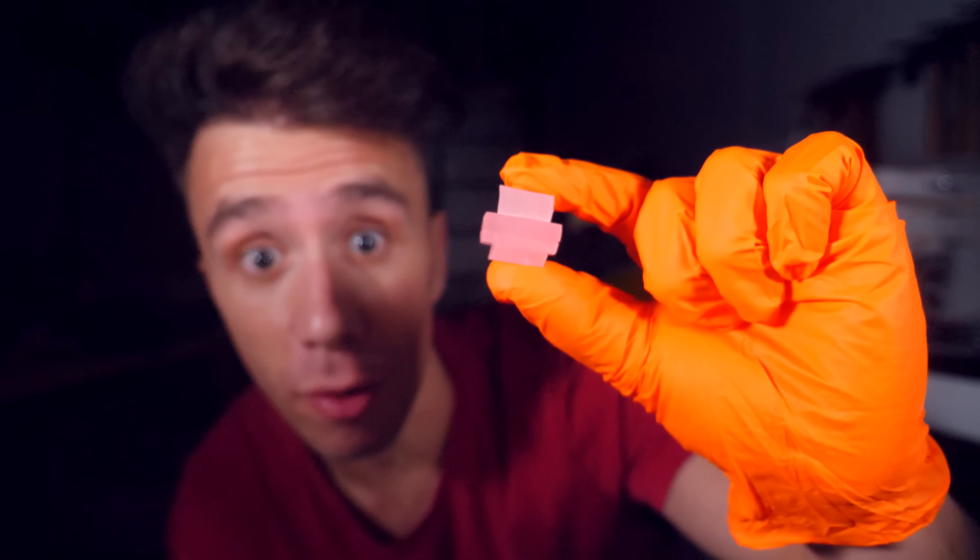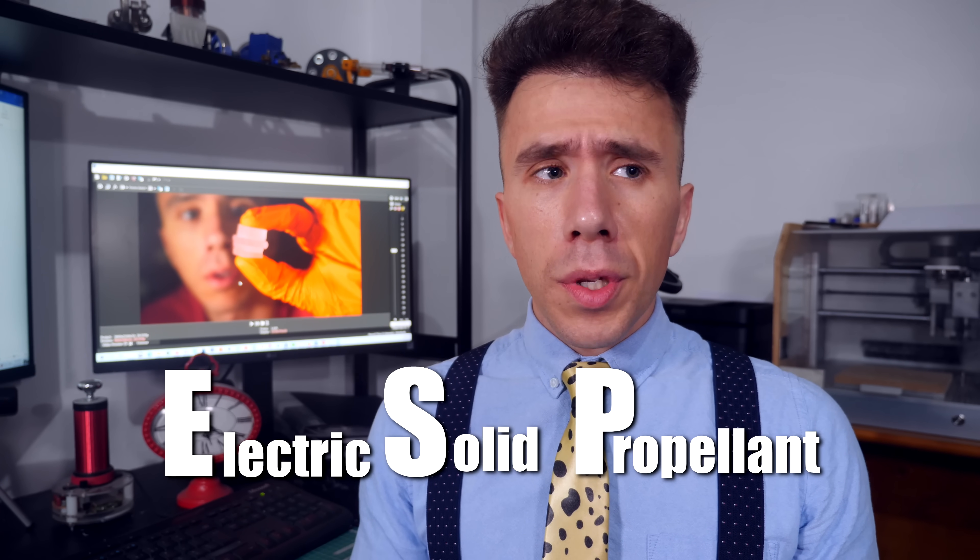This will change space travel forever — and by this I mean this pink thing over here that looks like a Turkish delight. I wouldn't eat it though, because it's not candy. It's something called an ESP, or Electric Solid Propellant, which is a pretty descriptive name because it's a rocket propellant that you can ignite using electricity.